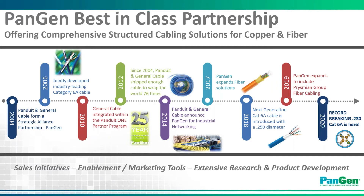When Prysmian acquired General Cable in 2018, our partnership gained access to the largest wiring cable portfolio in the world. As it relates to category 6A cable specifically, Panduit and General Cable jointly developed the industry-leading category 6A cable back in 2006, with several iterations to follow in the years to come, which I'll cover on the next slide.